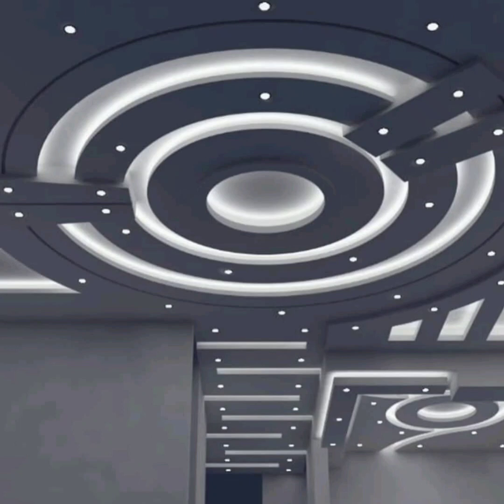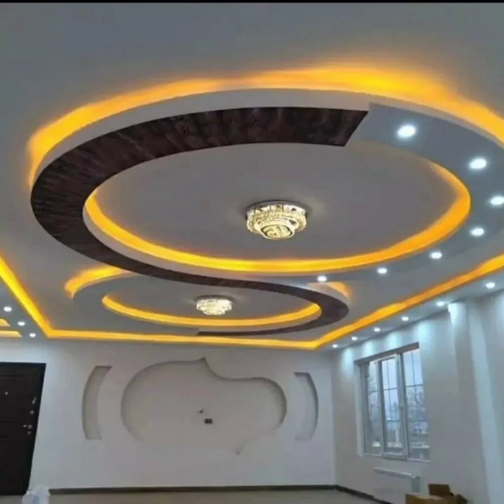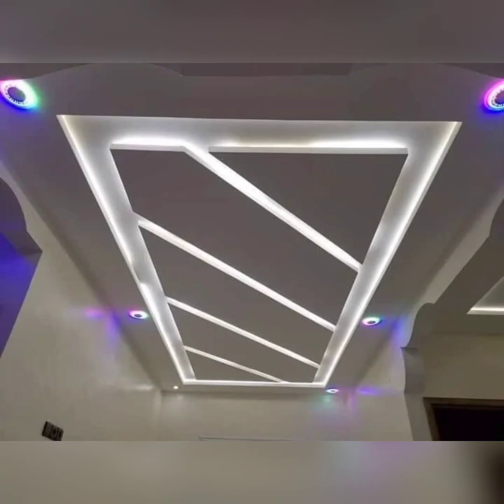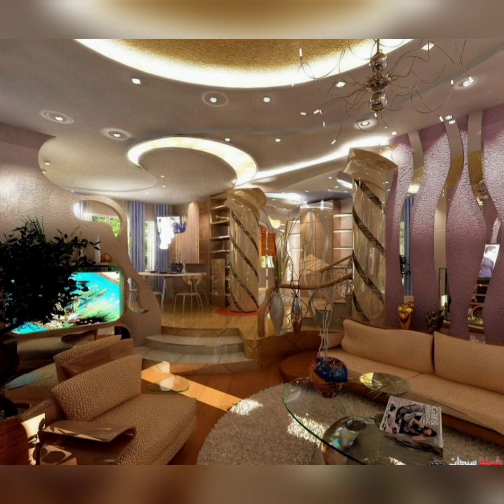Hello everyone, welcome back to my channel Deco Styles. Hope you are doing well. Friends, if you are lying in your bedroom or living room and staring at the ceiling, wishing you could turn it into a beautiful canvas but have no clue where to start — your wish has been granted. If you are looking for some amazing ideas to transform your ceilings with fall ceiling designs, you have come to the right place. We will show you some of the most stunning and modern fall ceiling designs for living room, bathroom, kitchen, and dining area.